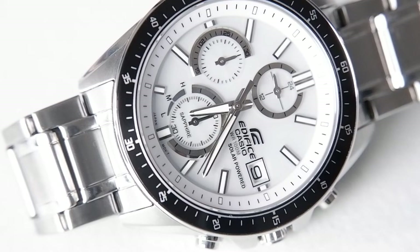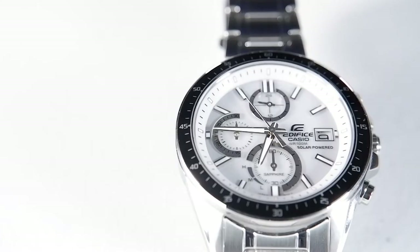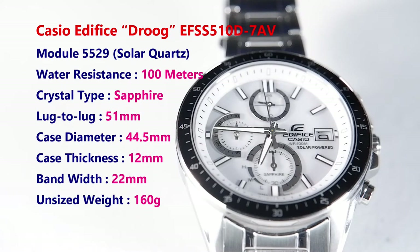I'm calling this Casio Edifice the Droog because its coloring matches the attire of Droogs, which were members of a gang of hoodlums in Stanley Kubrick's great movie A Clockwork Orange. The MSRP of the Droog is $180.